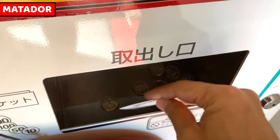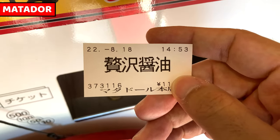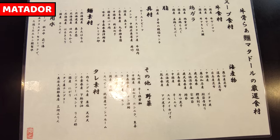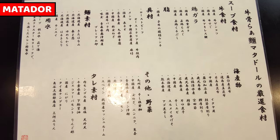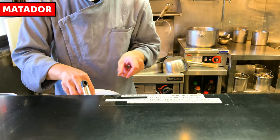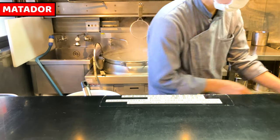This is a ticket for today. This is a list of ingredients for ramen. So many ingredients are used for one bowl of ramen. A ramen chef is now making my ramen, and I guess soon he will start my ramen.